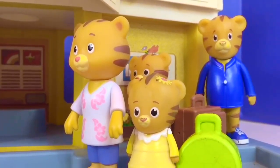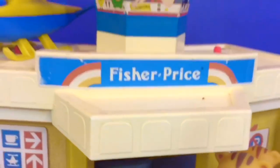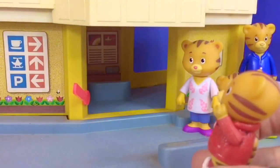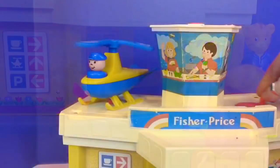Hello and welcome to Tiny Treasures. Today Daniel Tiger and his family have arrived at the Fisher Price Airport. They're about to take off on a plane. Look Mom, Dad, a helicopter is on the roof of the airport — it's about to take off.